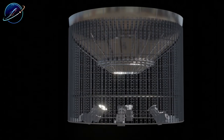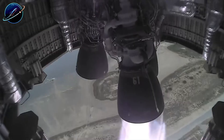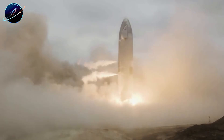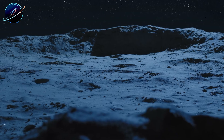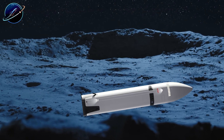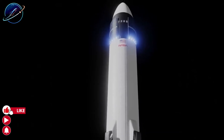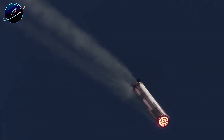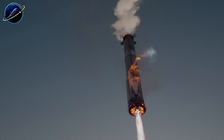Elon Musk has always hated landing legs. They're heavy, they complicate the design, and every hinge and strut becomes another potential failure point. But here's the paradox: without legs, a 50-meter rocket has nothing to stabilize it on touchdown. It would simply collapse sideways. So for years, legs seemed like a necessary evil, until Musk stopped thinking like everyone else.